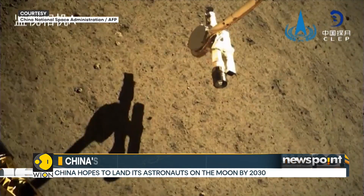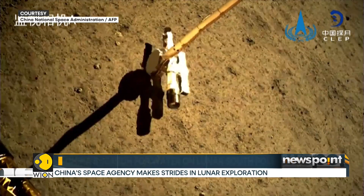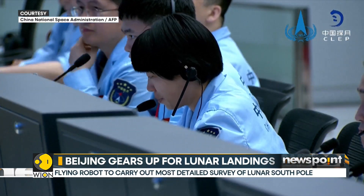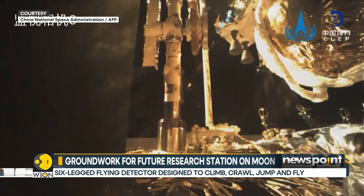China's space agency has made huge strides in the recent past. Last year, the Chang'e lunar probe completed its mission to collect the first samples from the far side of the moon. In 2028, China plans to launch the Chang'e-8 mission, which will work alongside Chang'e-7 to establish an automated moon exploration network.